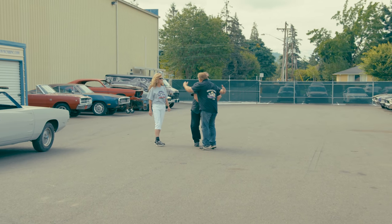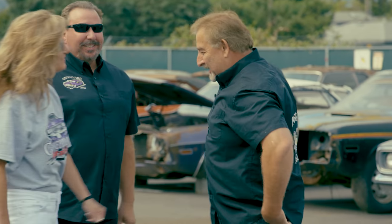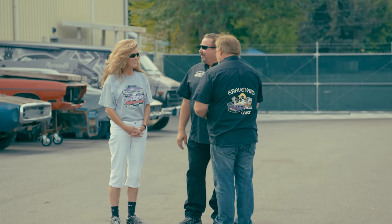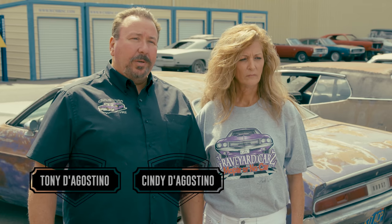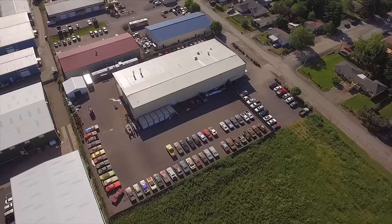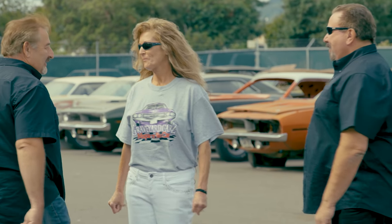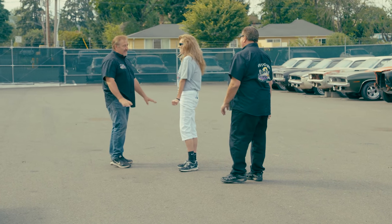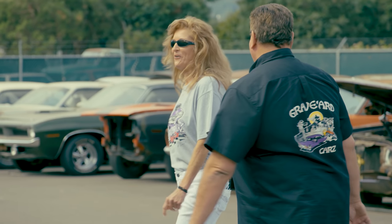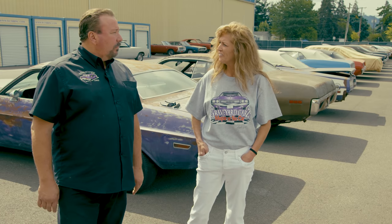Tony arrives and is greeted by Mark and his wife Cindy. Tony marvels at the lot: 'All these cars, it's just incredible - I'm speechless. Look at this lot, a lot of new faces, so many diamonds in the rough. There's a lot of potential here, absolutely.'